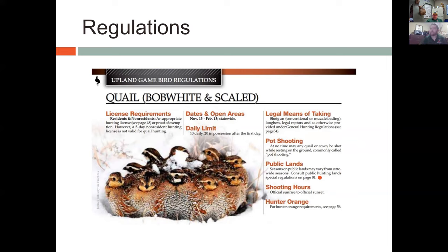The daily limit on quail is 10, and after two days of limits you'll have 20 quail in your possession. Until you eat or give some of those quail away, you can't harvest anymore — there's a possession limit on how many you can have in a freezer at a given time. The legal means of take are shotgun — your number-one go-to — but you can also use a longbow or legal raptors such as falconry birds. Page 54 of the general hunting regulations has more information on that.